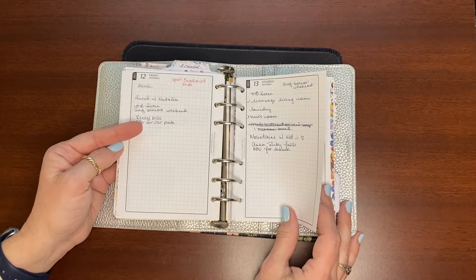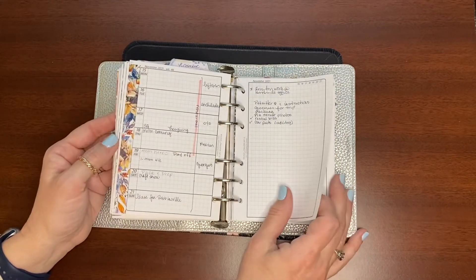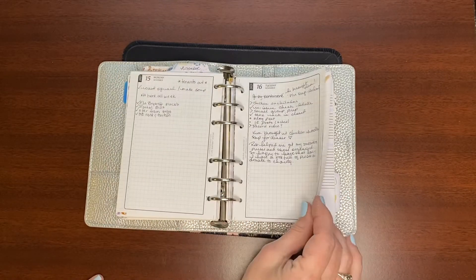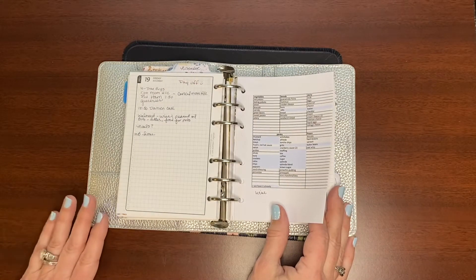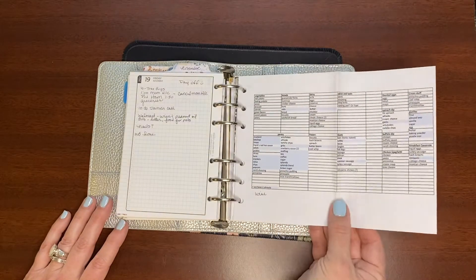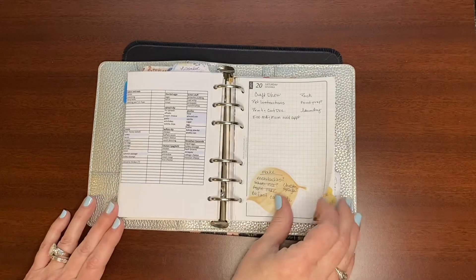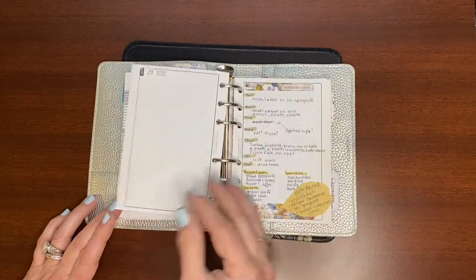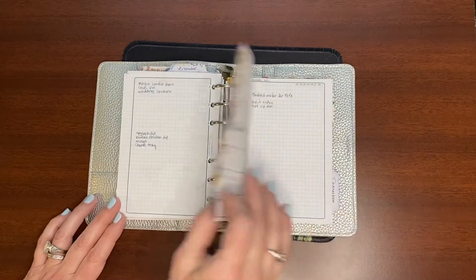Back into my regular week-on-two-pages — just a little bit of decoration, very minimal. I don't do a lot in my planner in terms of decoration other than the washi on the end, and I'm quite happy with that. The only place I do a whole lot of decorating is in the monthlies. This was the grocery list for our trip to the mountains in November, where I had planned out menus and shopping items and just stuck it in there. This is the menu plan for our mountain trip.